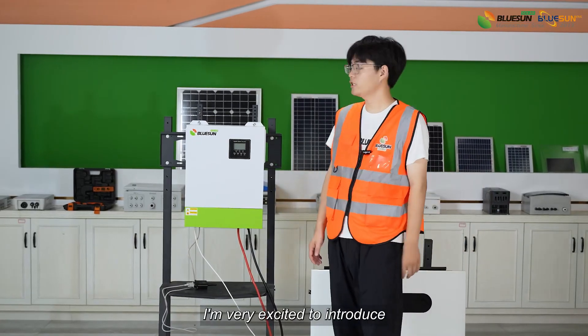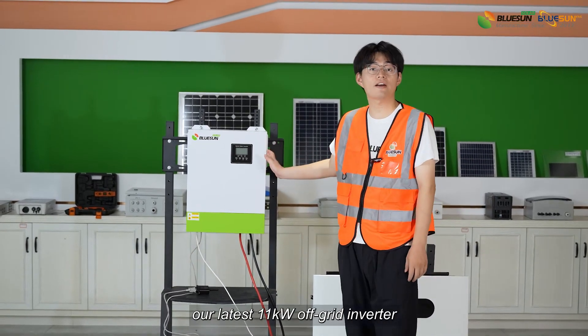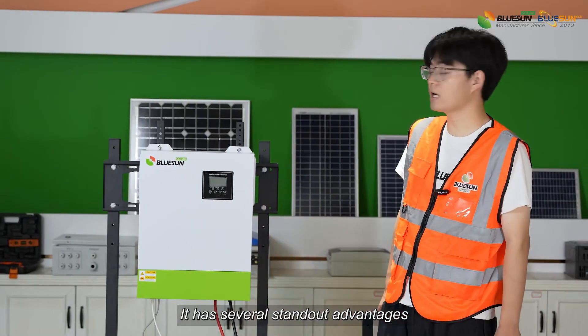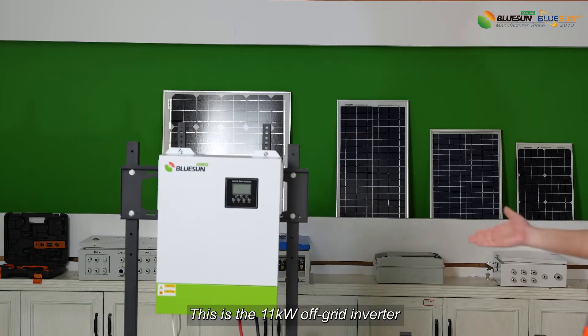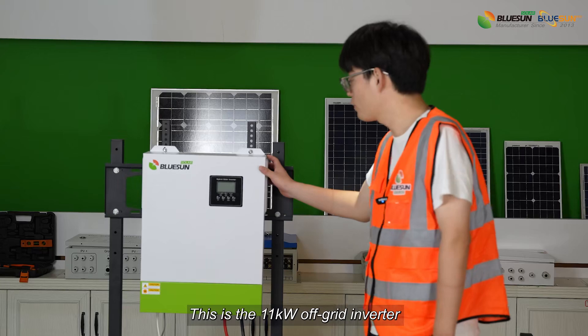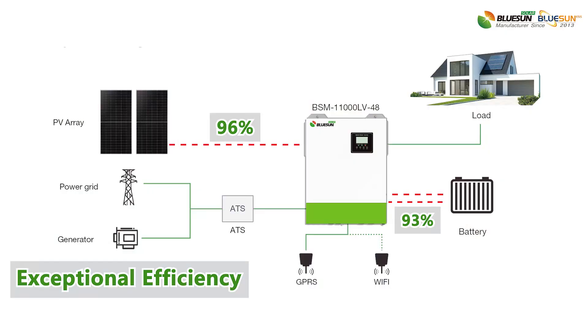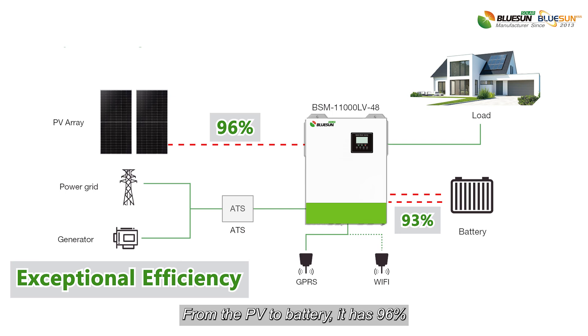Dear friends, I'm very excited to introduce our latest 11kW off-grid inverter. It has several standout advantages. This is the 11kW off-grid inverter, and it has exceptional efficiency. From the PV to battery, it has 96%.